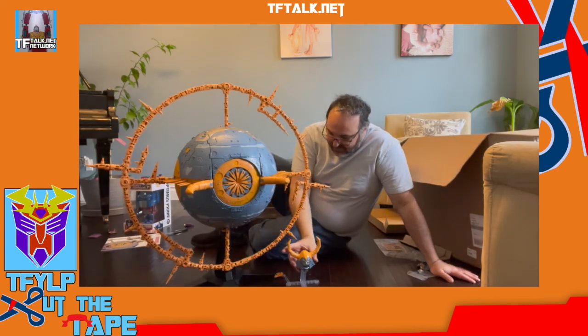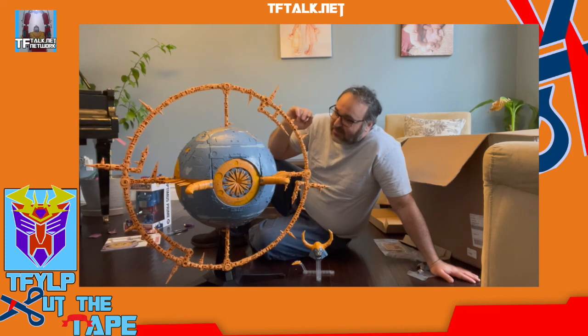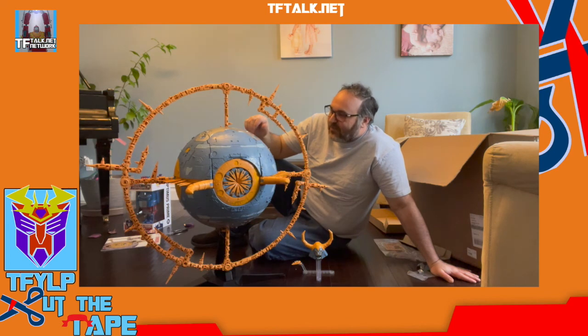We had fun — it was Cut the Tape today. We cut some tape and opened up the Chaos Bringer Unicron. I'm surprised they didn't call this a masterpiece figure. Here we go — planet mode. Next week we'll do robot mode.